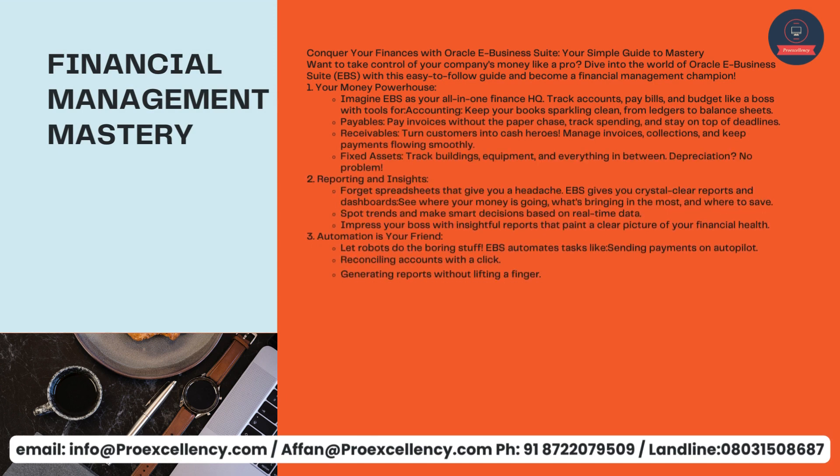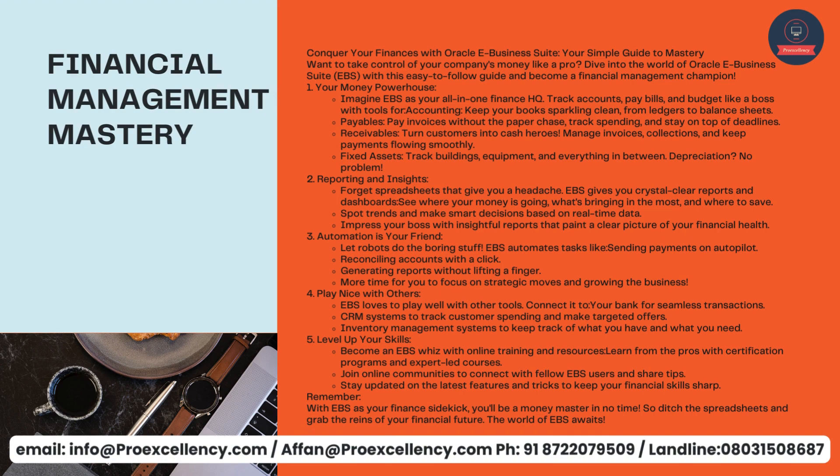Financial Management Mastery — conquer your finances with Oracle eBusiness Suite, your simple guide to mastery. Want to take control of your company's money like a pro? Imagine EBS as your all-in-one finance HQ. Track accounts, pay bills, and budget like a boss with tools for accounting — keep your books sparkling clean, from ledgers to balance sheets. Pay invoices without the paper chase, track spending, and stay on top of deadlines. Manage receivables — turn customers into cash heroes, manage invoices, collections, and keep payments flowing smoothly. Track fixed assets — buildings, equipment, and everything in between. Depreciation? No problem.